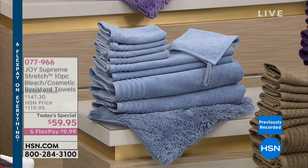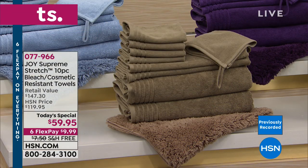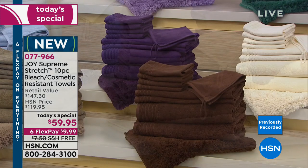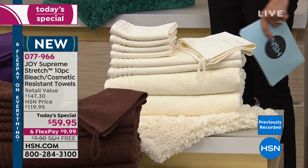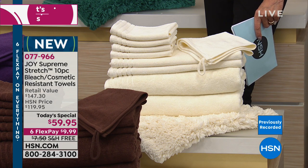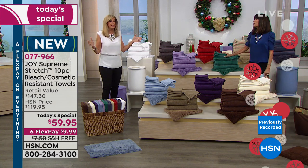We have 12 delicious colors for you. This is the most high end of the towels that I make — the beautiful Supreme Stretch True Perfection bleach and cosmetic resistant towels. They are loftier and softer. They're made with a hollow core proprietary technology. They're a hundred percent cotton with a drop of spandex in them, so they bloom. They're lighter than the other towels but plusher.